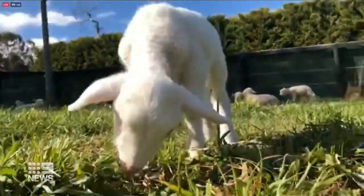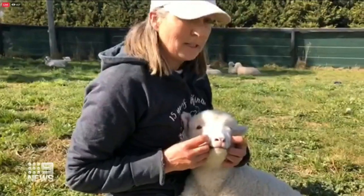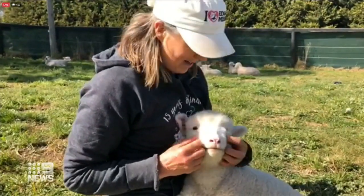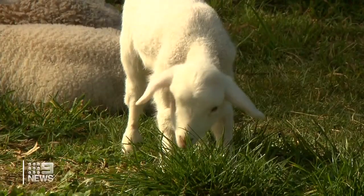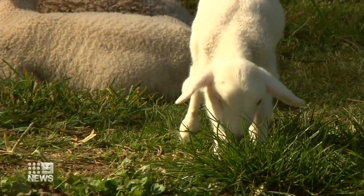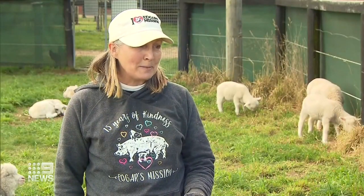Lots of requests came in for Kiki Dee to see how she's going. Pam Ahern helped share their stories in today's tour. There was a lot of demand and excitement, particularly around the lambs. Everyone loves these little tiny babies and seeing them grow and flourish is really wonderful — it does brighten your day.